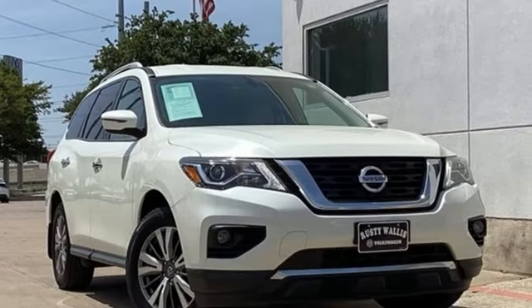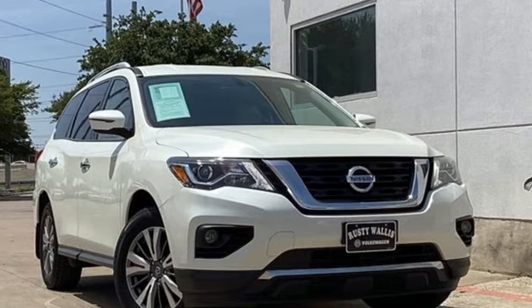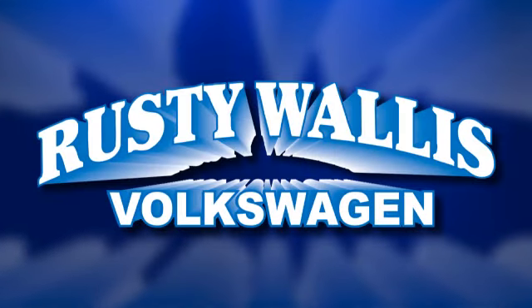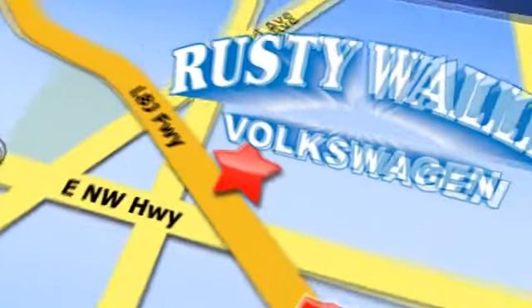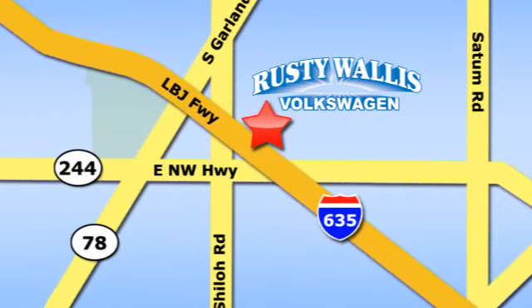Nissan — built for the human race. Experience it for yourself today. Rusty Wallace Volkswagen is one of the premier Volkswagen dealerships in Texas. We're easy to find just off Northwest Highway at 12635 LBJ Freeway in Garland.